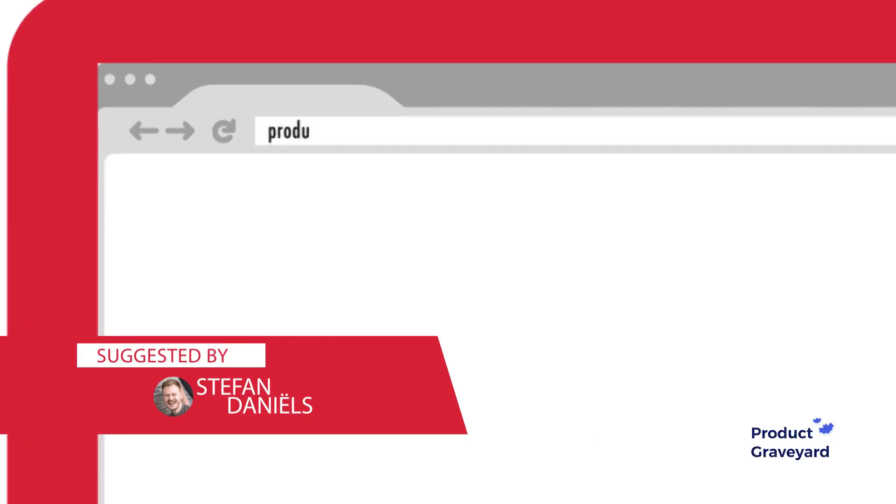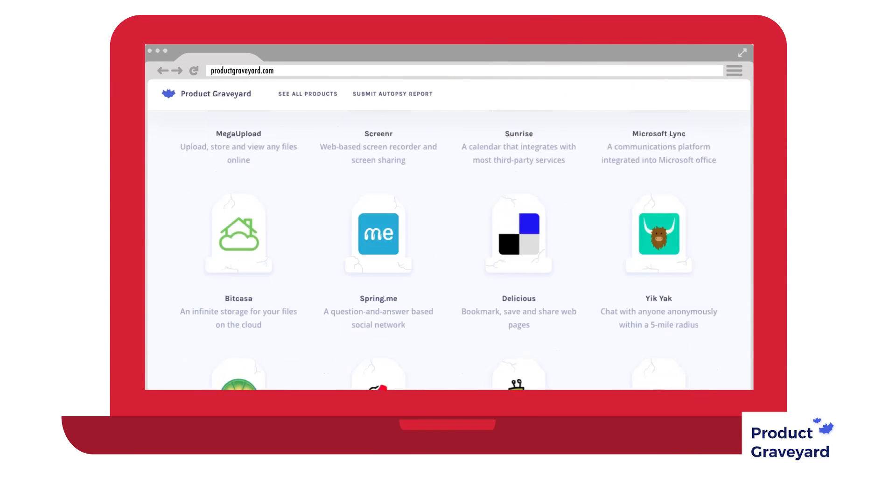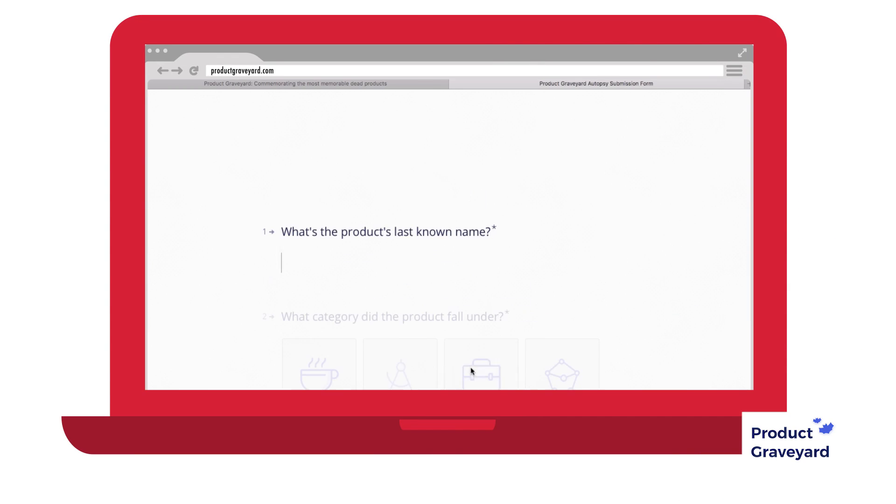Now for something completely different. Are you launching a new concept and you want to see if it's been tried before? Thanks to Stefan for sharing productgraveyard.com — it allows you to search through a vast catalog of dead startups. Or if your startup has just died, you can also write your own obituary.